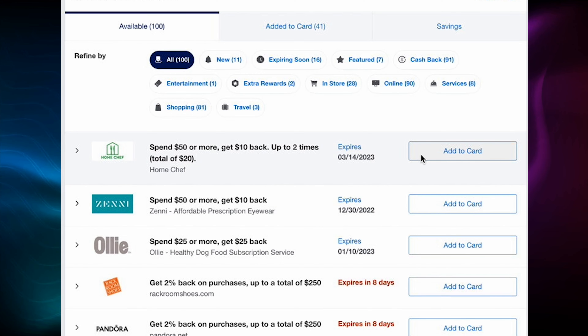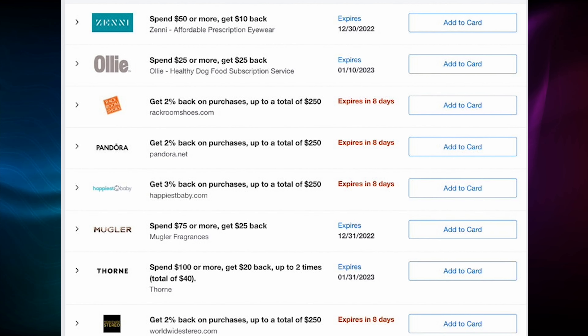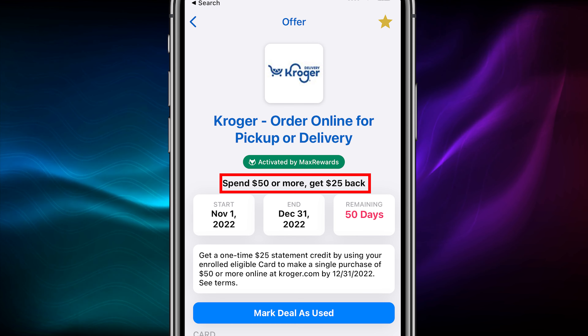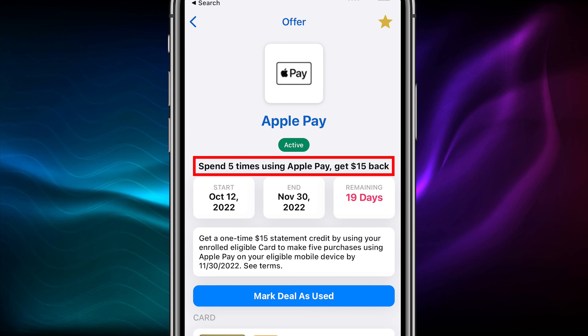This is great for making those high annual fee premium travel cards worth it, since the Amex app only shows you 100 offers at a time that you have to activate yourself individually. However, if you get Max Rewards to activate all your offers for you, you actually get new phantom offers that you didn't know existed appearing in your account. And there can be some really good ones hidden in there, like $25 back for spending $50 at Kroger — that's like 50% cash back — or get a $15 statement credit for making five purchases through Apple Pay. If you want to try it out, you can get a free month of Max Rewards Gold using my link below, or use my link to just download it and check out the free features.